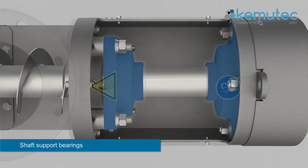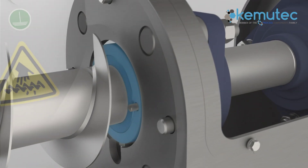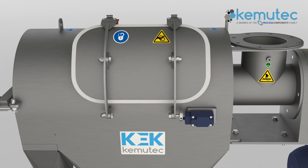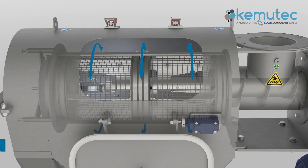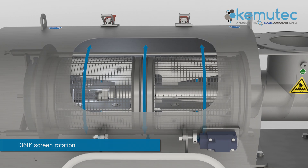The shaft support bearings are arranged at one end of the shaft in a cantilever configuration, away from the process material, and air purged seals prevent product leakage from around the shaft. The sifter features a side inspection door that can be arranged on either side of the body, allowing easy inspection and rotation of the screen without disassembly.